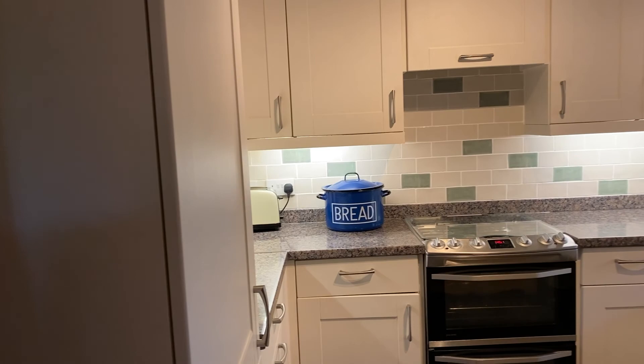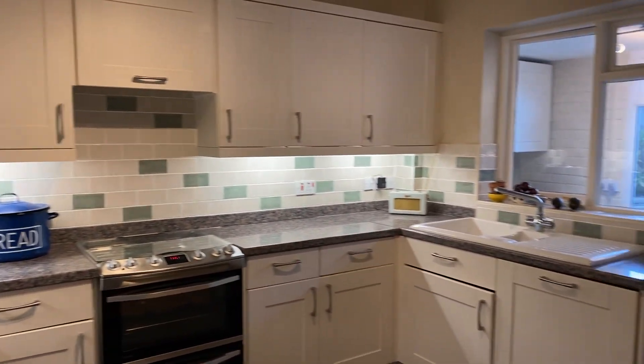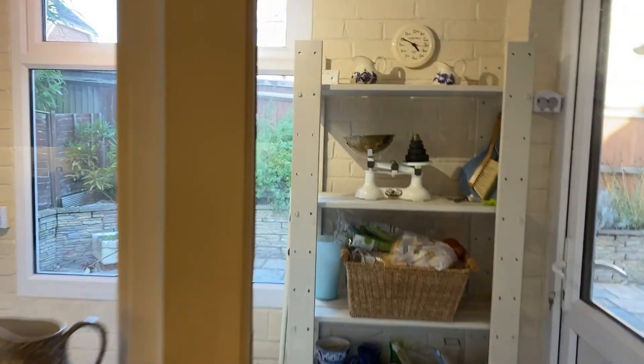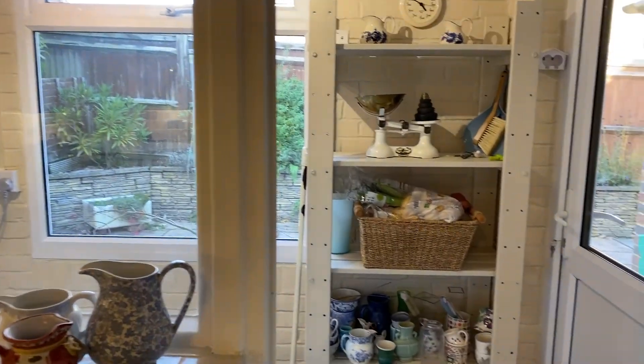And through to the modern kitchen. We've got a range of units at base level with all integrated appliances — there's a dishwasher and a fridge freezer there. Through to the utility room, with space for your white goods.